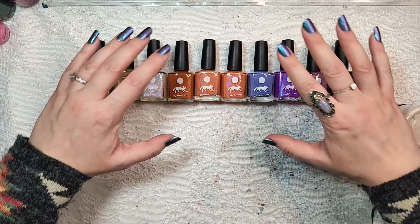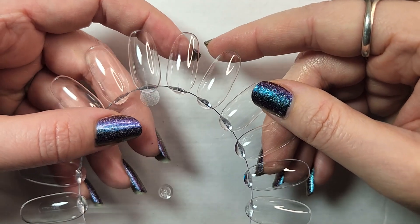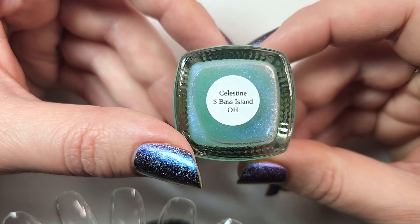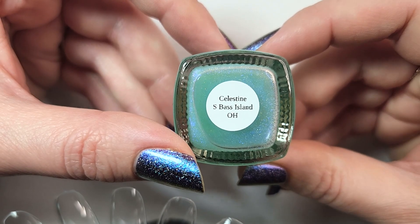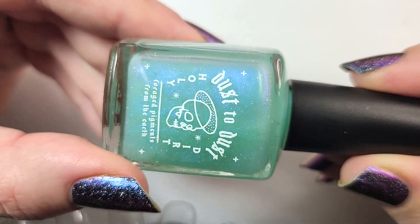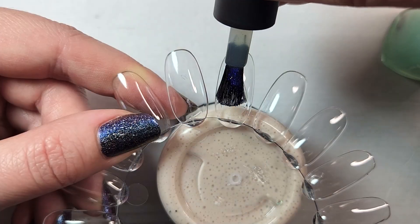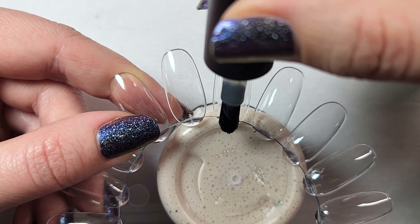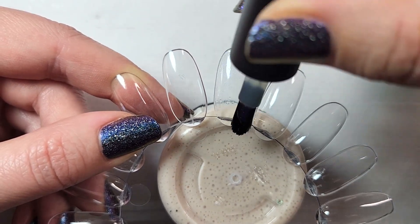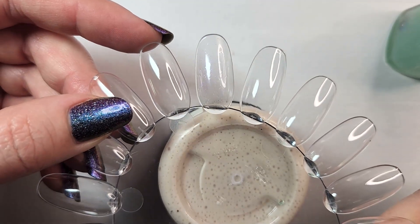Alright, so we're going to be trying out this new setup. Hopefully this makes it easier for me to share swatches with you. The first one we're going to look at is Celestine, sourced from South Bass Island in Ohio. This one is definitely going to be a jelly formula. In the first coat I'm not really seeing much in the way of color. There it is in one coat.